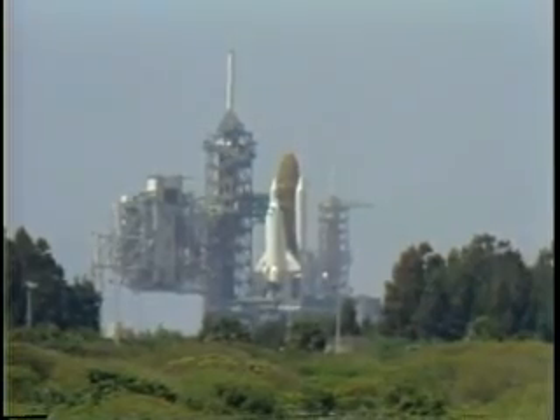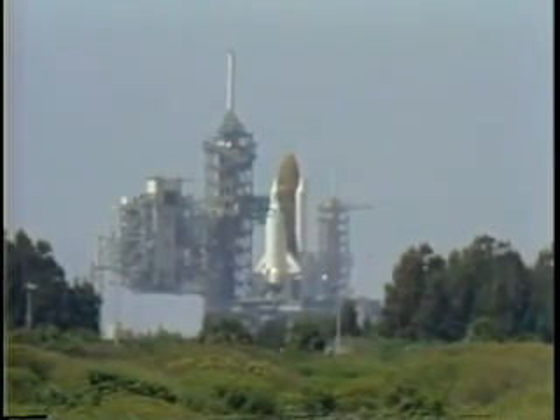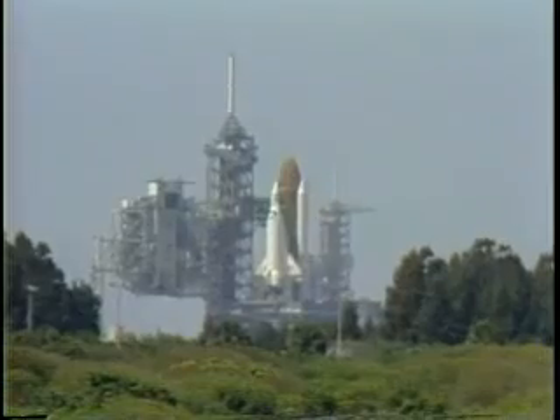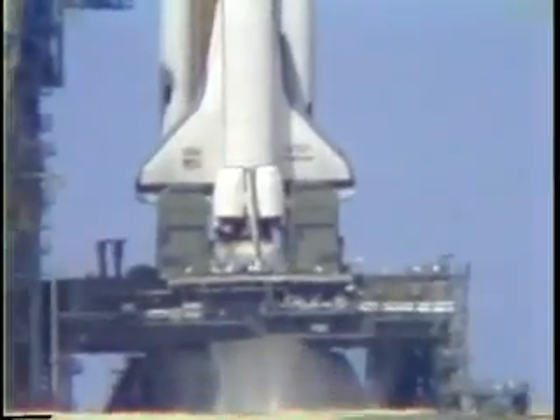T minus 20 seconds and counting. T minus 15, 14, 13, 12, 11, 10. We are go for main engine ignition.